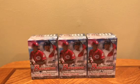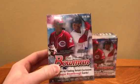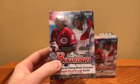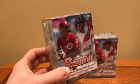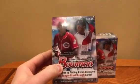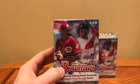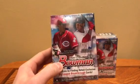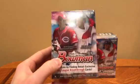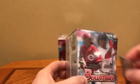We are opening three blaster boxes of 2018 Bowman. Currently these go for about $32-$35 on eBay. They were going for a little bit more, but a redemption for Luis Robert is in here and it is currently expired. So if you pull one, maybe you can send it in — maybe Topps will work with you, but it's no guarantee. So I think they were selling a little higher, now they're a little lower. But let's break into these.